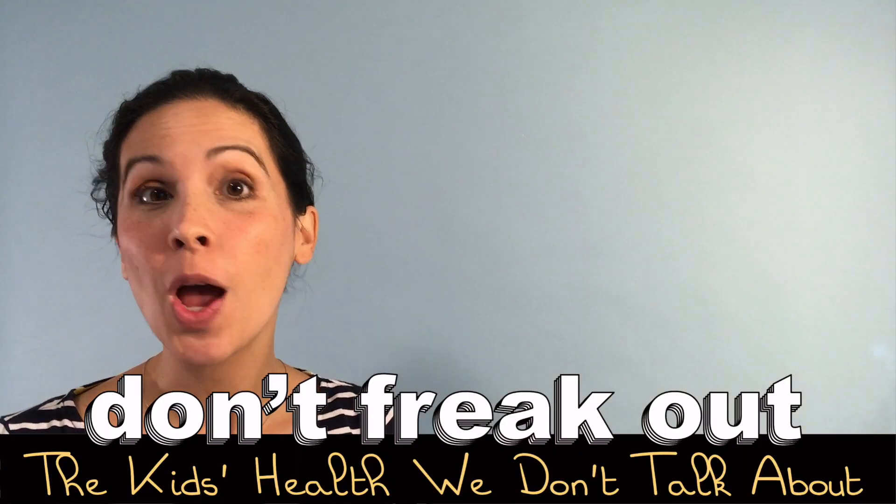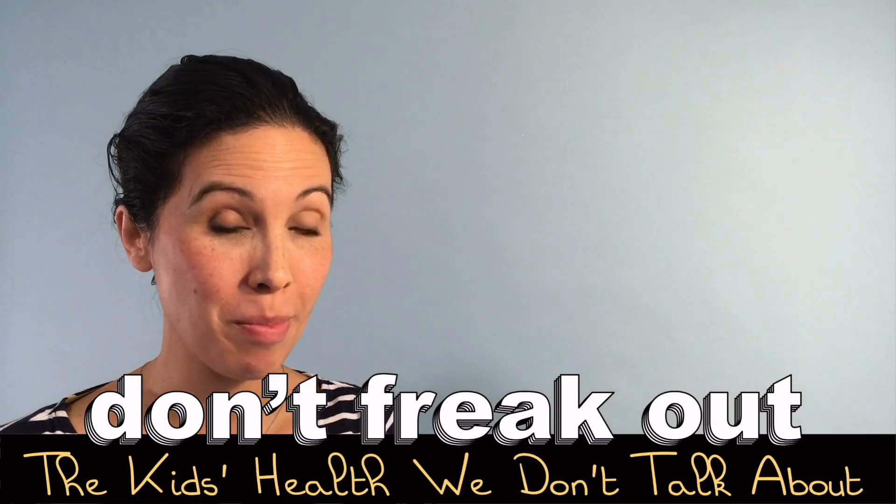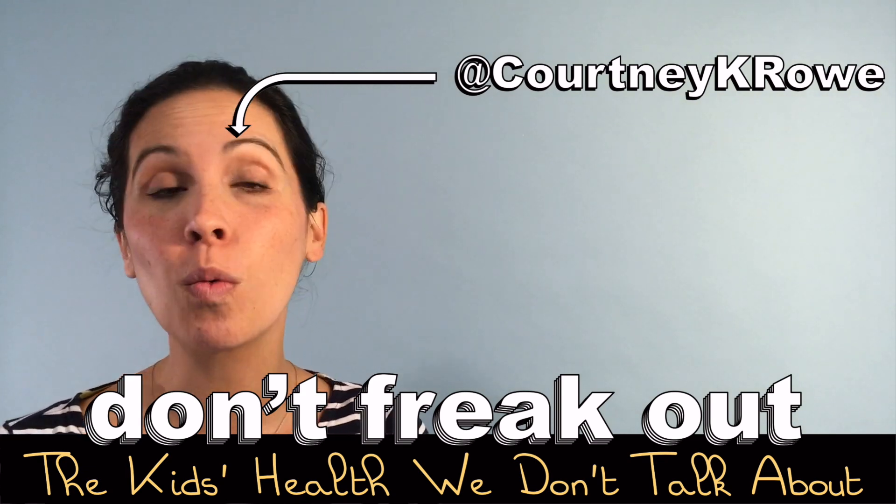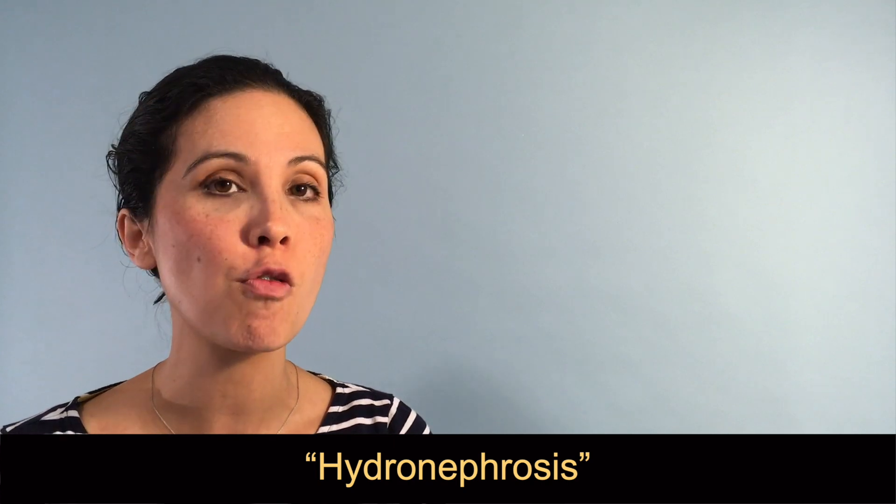Hello and welcome to Don't Freak Out — quick videos on the kids' health we don't talk about. I'm Dr. Courtney Rowe, a pediatric urologist at Connecticut Children's, and today we're talking about hydronephrosis.